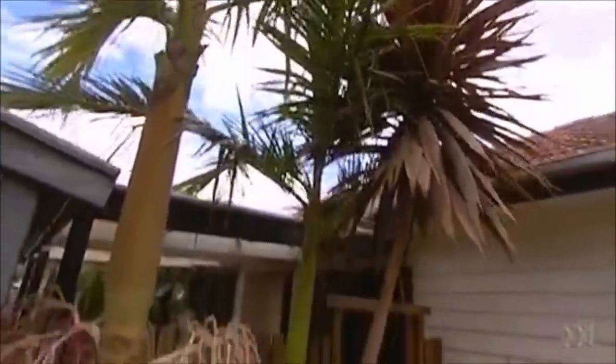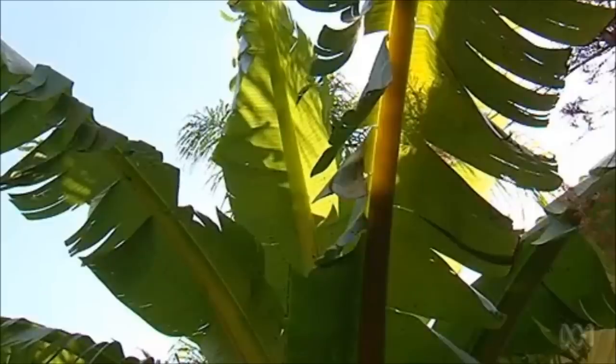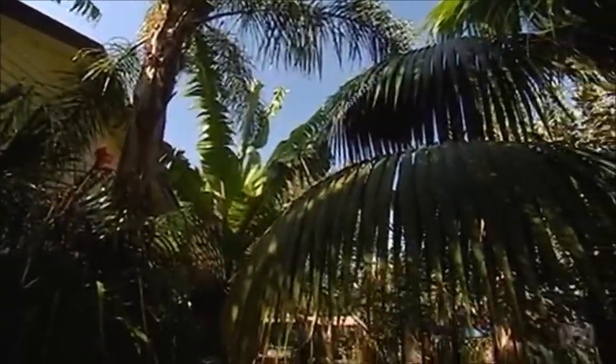I love the way Jo has positioned plants in spots in the garden where they should be happy and thrive. And she's created this marvellous, lush, peaceful, almost timeless environment.